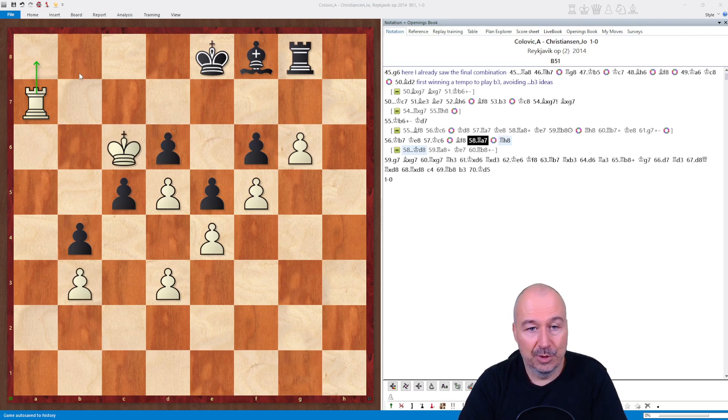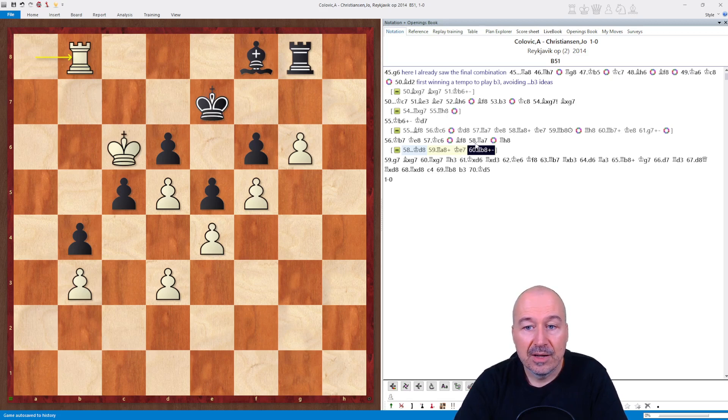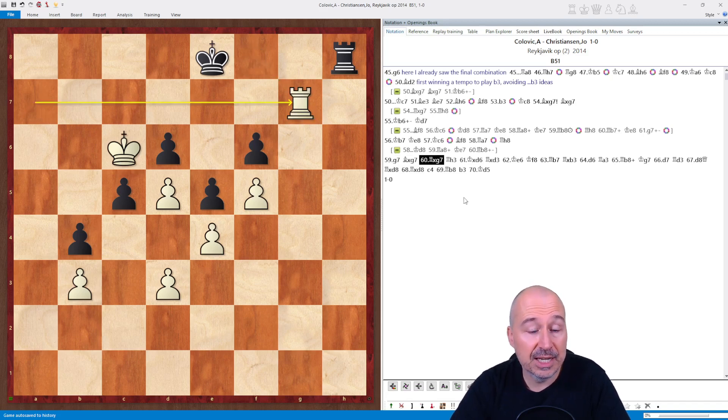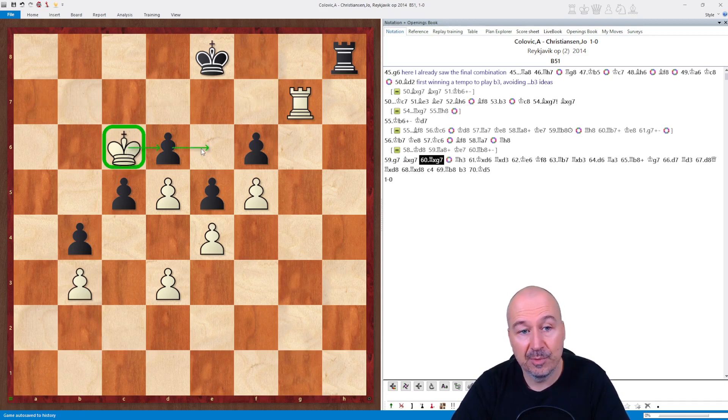Black didn't want to waste time — he went Rh8 immediately because Kd8 is the line we already saw: check on a8, Ke7, and Rb8 with the same zugzwang. So after Rook a7, he went Rh8, and g7 winning the bishop — Bxg7, Rxg7 — and the rook endgame is easily winning for White because of the active king and the pawns dropping. Mating threats will also be an issue and the passed d-pawn will decide the game.